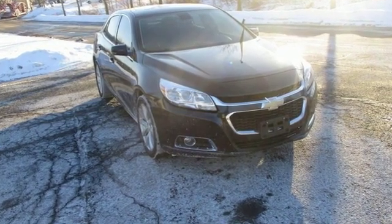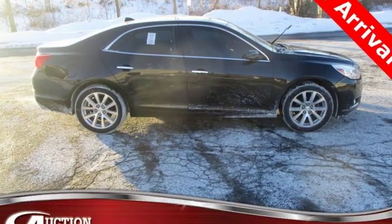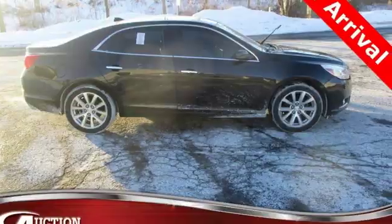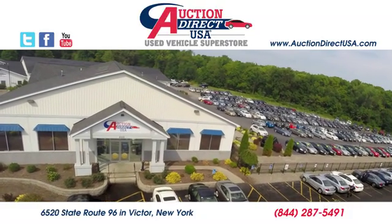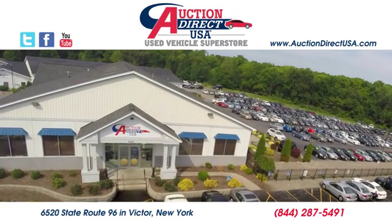Chevy, 100 years of icons. See what it can do for you when you take it for a test drive. Visit today. We're conveniently located at 6520 State Route 96 in Victor, New York.